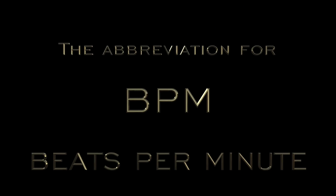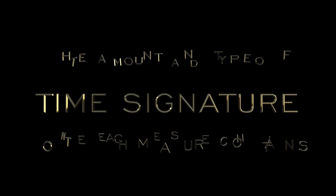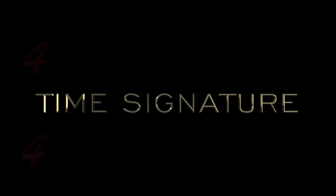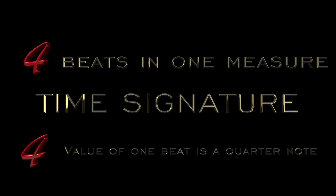Before sharing the rules, let us take a moment to review some terms and vocabulary you may not be familiar with. BPM is an abbreviation for beats per minute — the number you will set on your metronome app. For this challenge, you may choose a tempo between 80 and 100 beats per minute. Time signature refers to the amount and type of notes each measure contains. For this challenge, the time signature will be 4/4 time, meaning four beats per measure with the value of one beat being a quarter note. Make sure your metronome is set to 4/4 time.